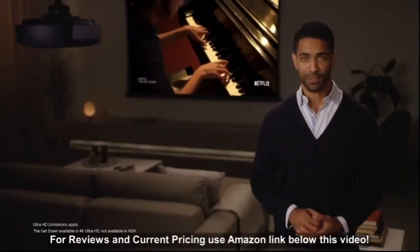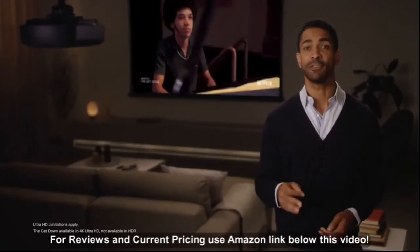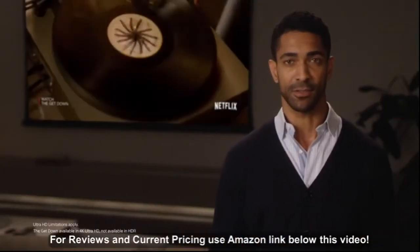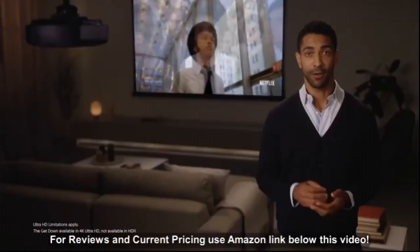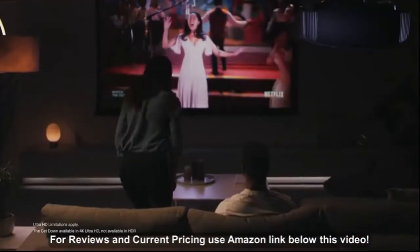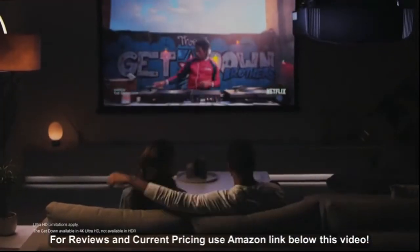So you're thinking about a home theater projector, and you may have heard a few reasons why not to get one: not bright enough for daytime use, complicated to install, or maybe you don't think you have a room that's big enough for a projector. Sony premium home theater projectors are equipped to put those doubts to rest.